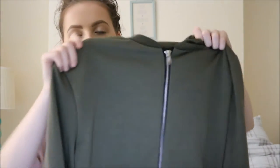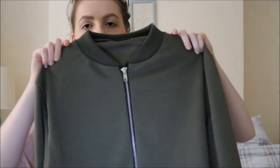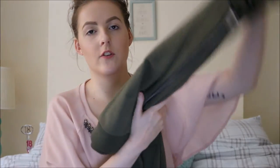Next I bought a bomber jacket, but not the popular waterproof style — it's a lightweight hoodie-type material with a zip all the way down. This was £12 and I got it in a size 12 because I wanted it to be a little bit oversized. I thought that would be nice for the evenings.